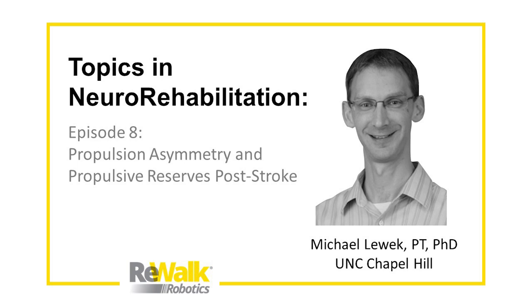Hi everyone, and welcome back to our next episode of Rewalk's Topics in Neurorehabilitation webcast. I'm Kathleen O'Donnell, and today we'll be talking with one of the leading researchers in walking recovery post-stroke, Mike Lewick. Mike is an associate professor of physical therapy at the University of North Carolina at Chapel Hill and the associate director of the Clear Engineering Group, where his research focuses on the biomedical, neurophysiologic, energetic, and motor learning aspects of gait training post-stroke.